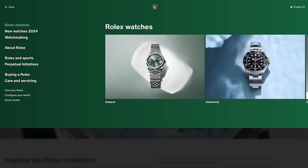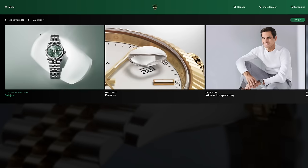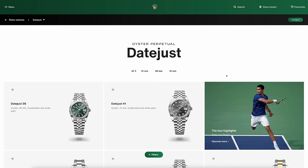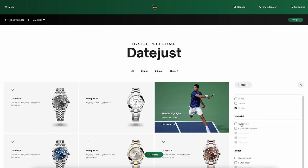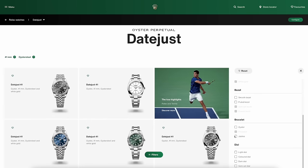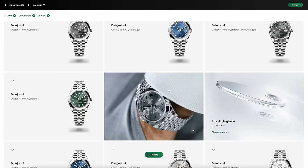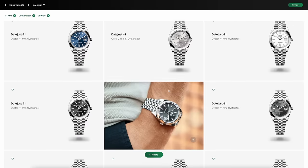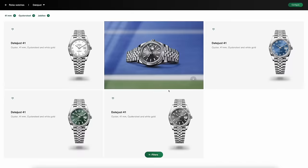What I'm going to do is quickly whip into the subsections. If we flick through the Datejust and go to the 41, then filter to just steel with fluted bezel on a Jubilee — the regular stuff — all the dial colours are still there. The ones that are missing are the motif dials — the green and the blue. Missing in action. So if you've got one of those, well done.